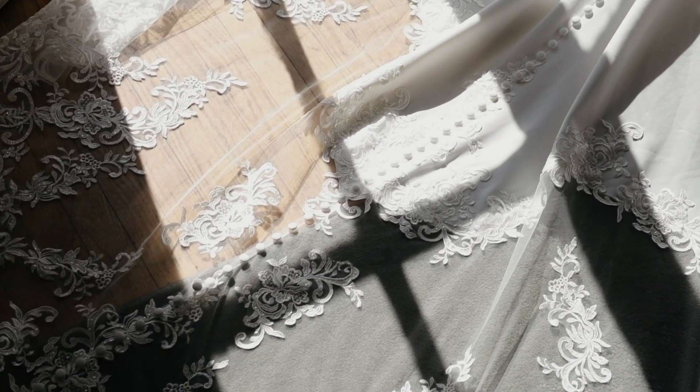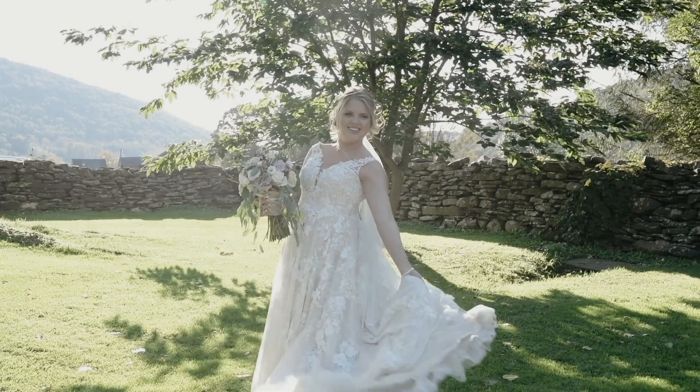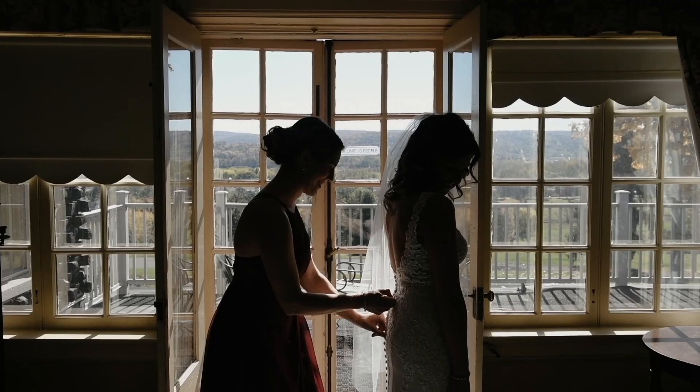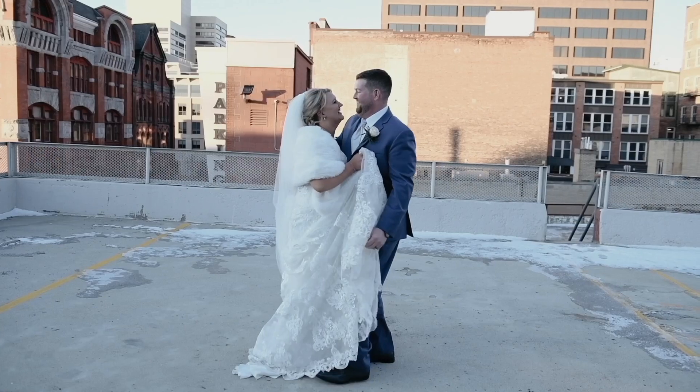Welcome back to another Wedding Tip Wednesday. Here's today's tip: find a dress that you're comfortable in. It may look great on the model standing so elegantly in the catalog, on the blog post, or on the website, but if you put it on and you don't feel good, then you're not going to look good. The dress only looks good if you feel good.